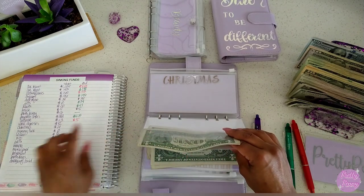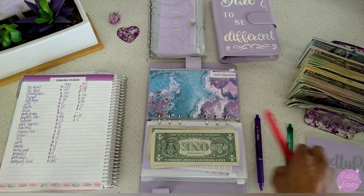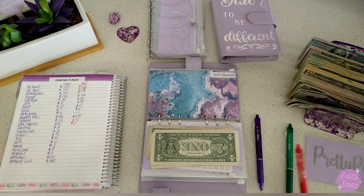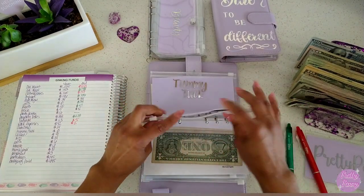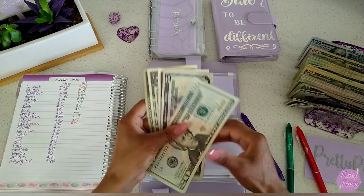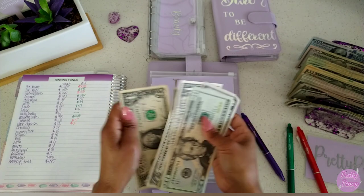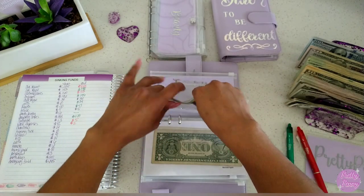Work expenses started with $42 and it has $2 left — I did have to buy my work shoes at the beginning of this month, so that took most of it. Christmas started with $24 — let's see: $20, $25, $26, $27, $28, $29 — so $29 in Christmas.